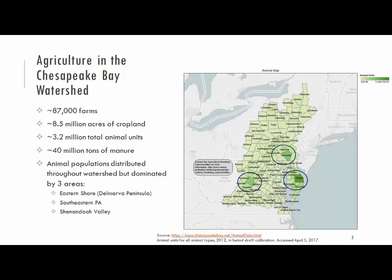This is screen-grabbed from a data visualization tool we put together to help our partners view what we're calling the Phase 6 watershed model and look at animal populations as input data. You can get a sense of what different animal types look like across different years. This is a 2012 map based on census data. You can see that the Shenandoah Valley, southeastern Pennsylvania, and the Eastern Shore are obviously three hotspots in terms of animal production.